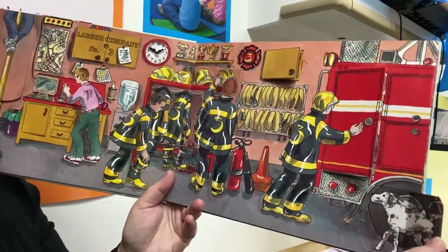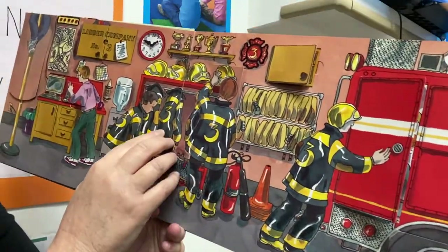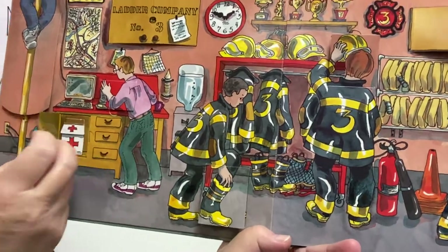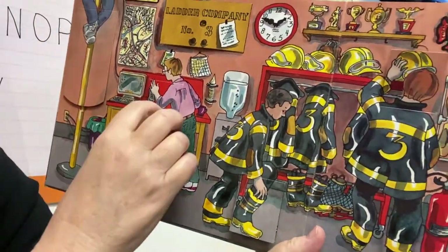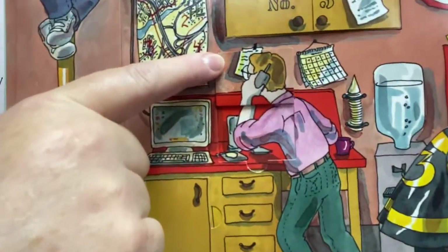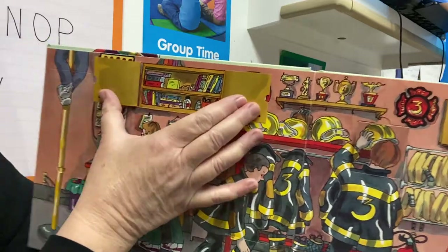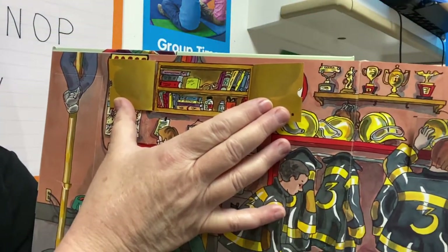What's over here? Woof, woof, the fire dog. On with the boots. What's behind here? The medical supplies. Oh, look at this — on the radio. And in this cabinet, books and supplies.